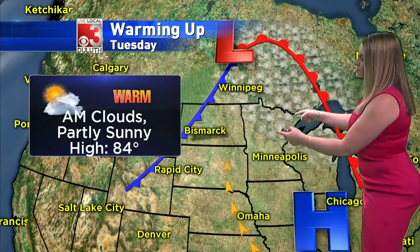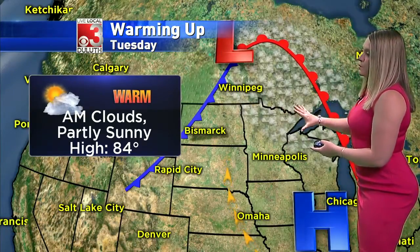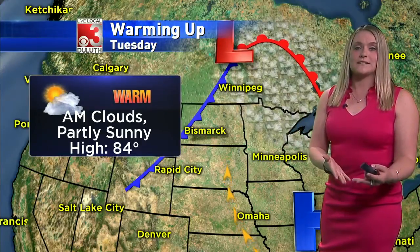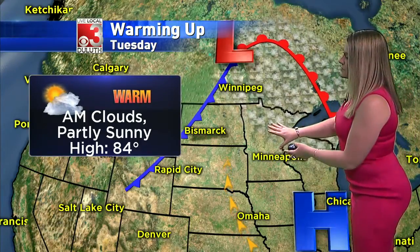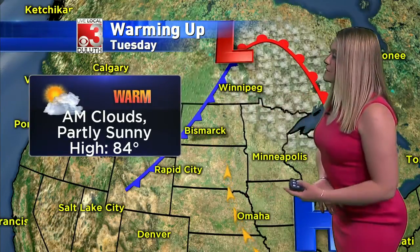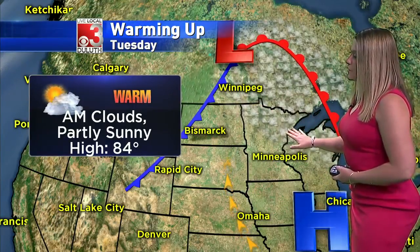Now as we head into Tuesday, the warm front continues to move up to our north and east, so we do start the morning off with clouds. The Minnesota Arrowhead could see a few spotty showers yet again, but by Tuesday afternoon these clouds move out. We'll see plenty of sunshine through the afternoon period. We'll see 84 degrees up on the hill. That southeasterly wind still kind of stays around, so those areas by the lakeside will be cooler.